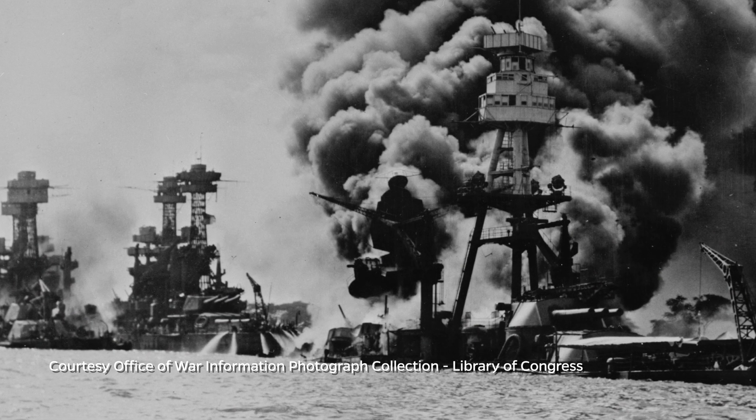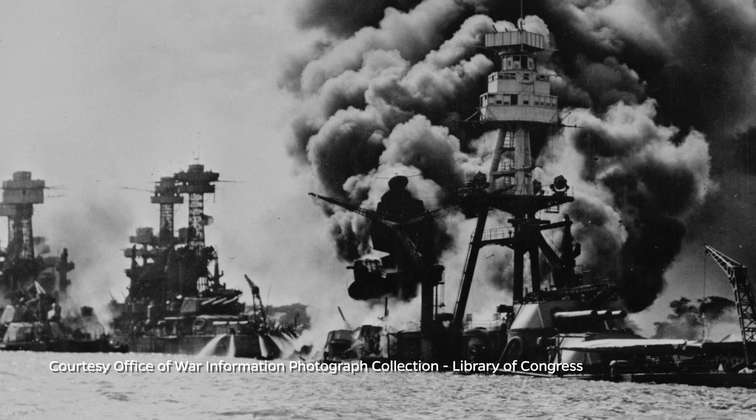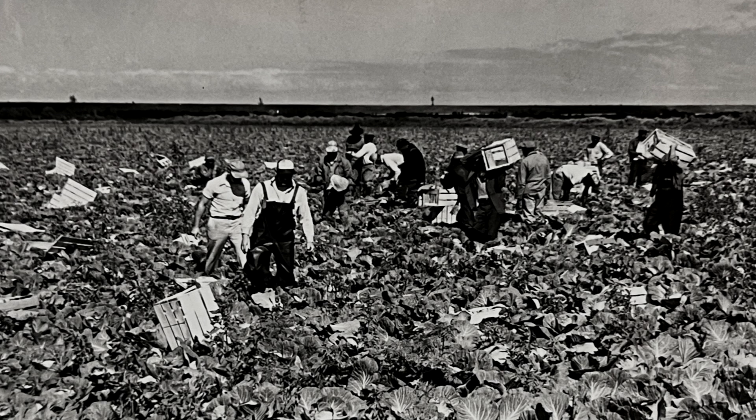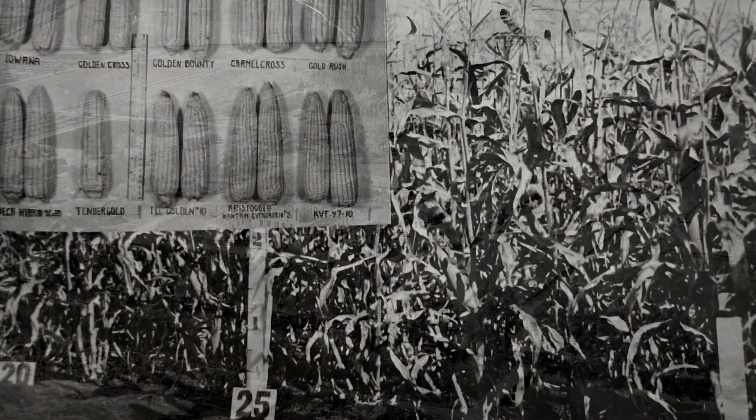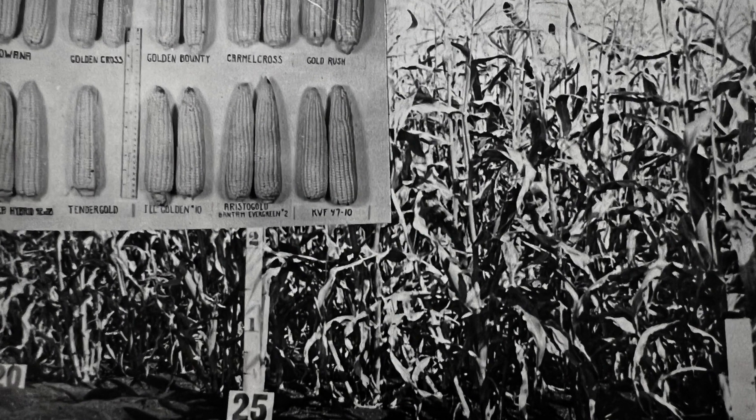With the advent of World War II, the team put some research on hold to concentrate on supporting the war effort, as production of beef, vegetables, and sugar was emphasized. Through the mid-century, the center continued to expand with plant breeding research for sweet corn and newly acquired land for a cattle breeding unit.